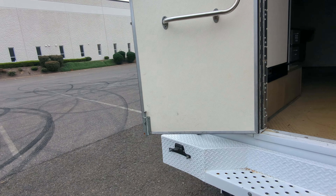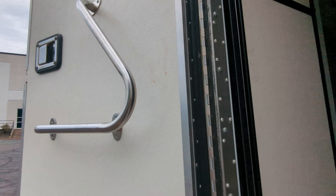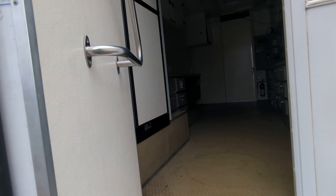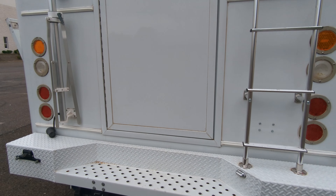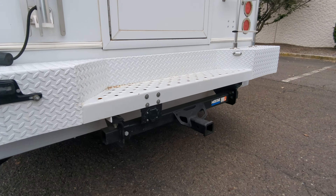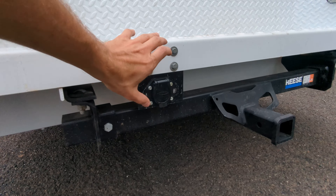The doors are very well insulated, and when you close them all the seals engage — just listen to how it closes. It's fully closed and sealed. The vehicle also has a hitch in the back and a trailer connector.